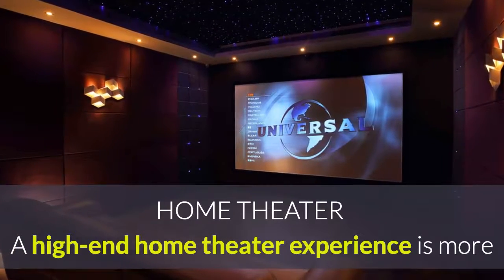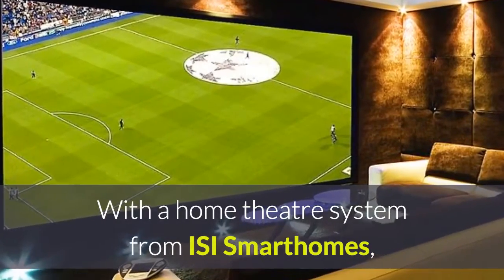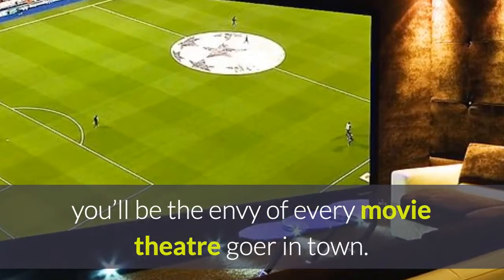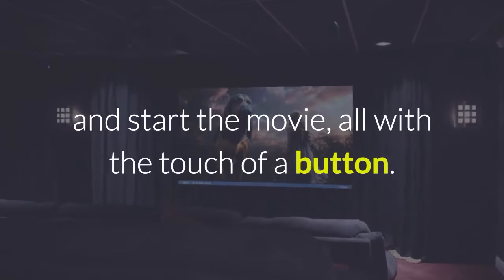A high-end home theatre experience is much more than just a nice TV with a sound bar. With a home theatre system from ISI Smart Homes, you will be the envy of every movie theatre goer in town. Turn the lights off, turn on the surround sound and start the movie, all with the touch of a button.